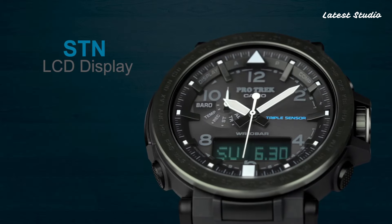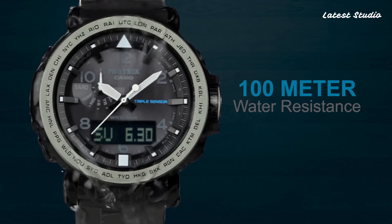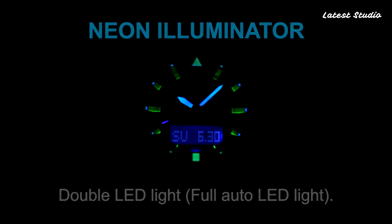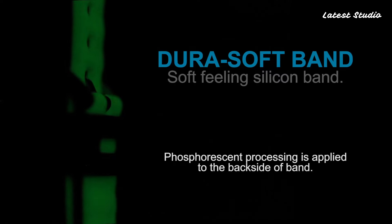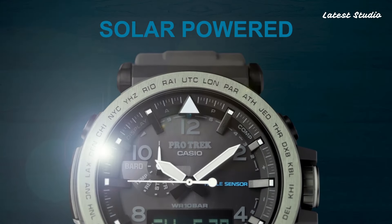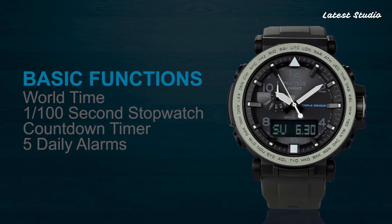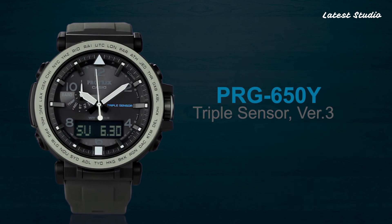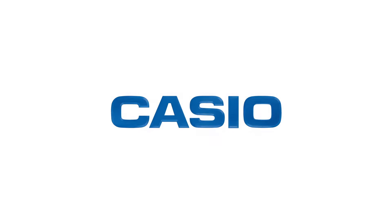The analog digital display is complemented by mineral glass and 100m water resistance. The watch is equipped with various features such as a screw-down crown, compass, barometer, altimeter, thermometer, world time, chronograph, countdown timer, alarm, power reserve indicator, perpetual calendar, cold resistance, backlight, date, day, and month.